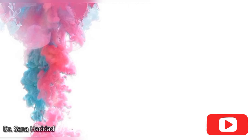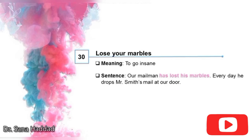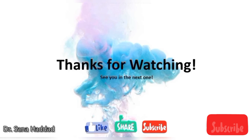29. To not see the wood for the trees. It means to be so involved in trivial matters that you don't get the important facts. He always argues on the silliest topics — it's like he can't see the wood for the trees. 30. Lose your marbles. It means to go insane. Our mailman has lost his marbles — every day he drops Mr. Smith's mail at our door. These are the 30 idioms for today's video. Let me know in the comments below which idioms you've heard of before. That's it for today. Thanks for watching — see you in the next one.